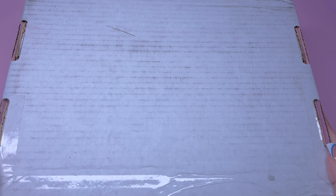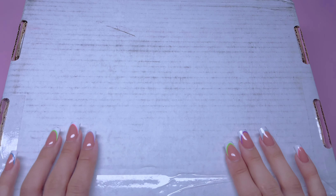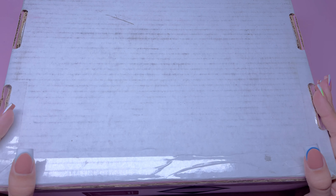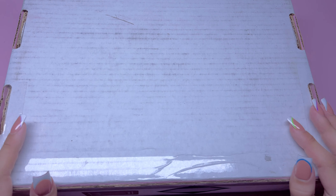Hey girls! Welcome or welcome back to my YouTube channel. In today's video, I'm going to be unboxing some Kira Sky products and doing the first fall-themed manicure of this year.